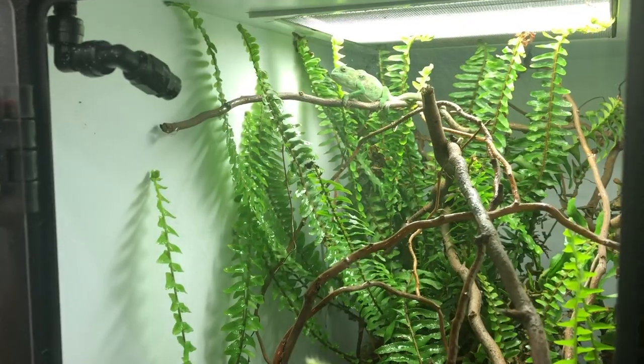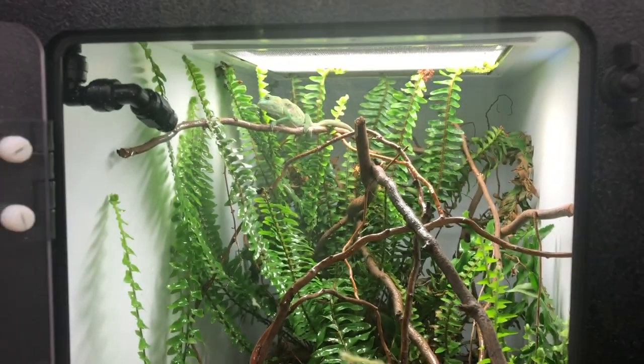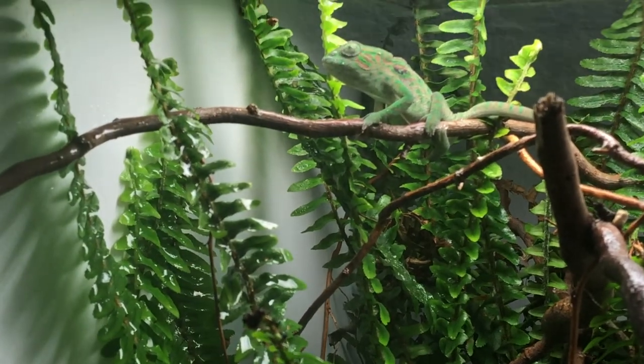Chameleons do not drink from a water bowl. They are arboreal animals that live in trees and bushes and generally will not recognize a water bowl as a source of water — it's simply not natural for them. I just spray them. I use a Mist King misting system; if you just have one or two chameleons, the beginner pump at around $100 is the best investment you can make for keeping tropical reptiles. I have Mist King pumps that are about 15 years old and still going strong.